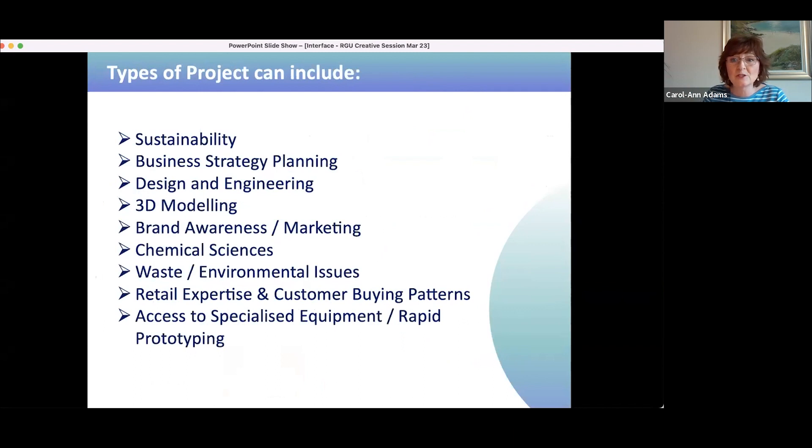A project doesn't need to be about digital technologies. A university can help with any number of areas: exploring new target markets, feasibility studies, branding, improvements to internal working processes, digital marketing, social media, engineering, waste management, to name but a few. The amount and scope of the different projects we get involved in is fantastically varied — which also makes it such an interesting job.